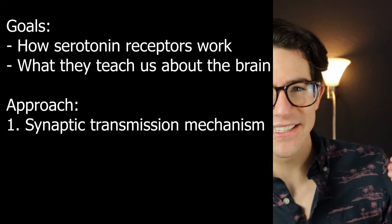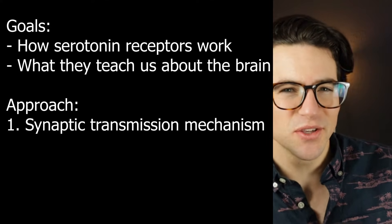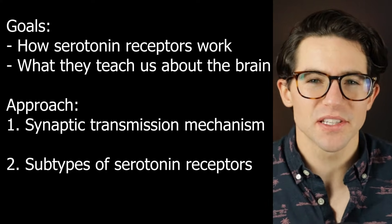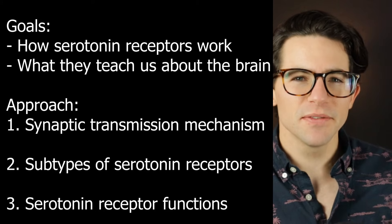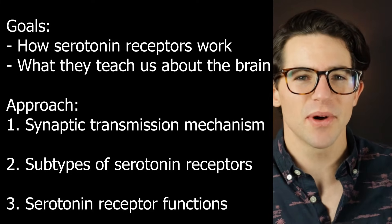We'll look first at the mechanism of serotonin neurotransmission and some of the nuances unique to serotonin. Next, we'll describe the 7 families of serotonin receptors and what differentiates them. Finally, we will look at the individual roles that each receptor subtype plays in the human brain and body.